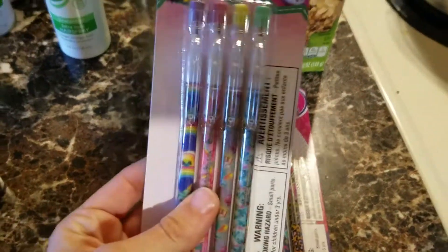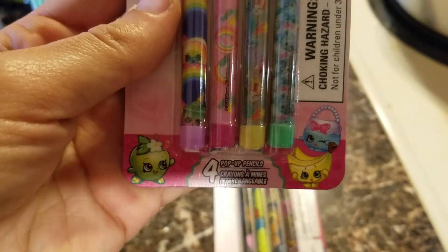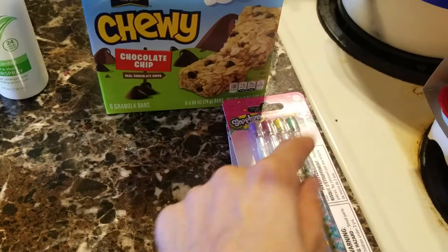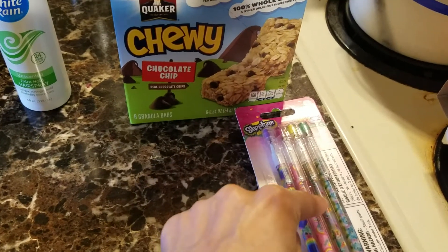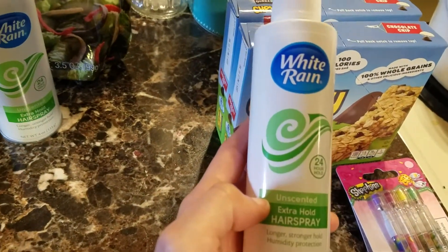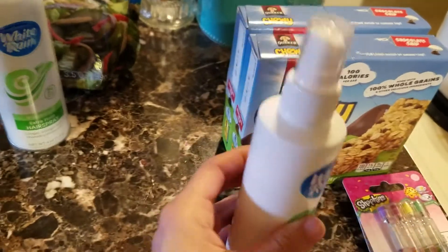I picked up two of these little pop-up pencils — this one is a Shopkins one and the other one is a My Little Pony. Christmas stocking stuffers — it's always good to think ahead. Destiny's birthday is in June and Delia's actual birthday is the 6th of May, so happy May 1st!